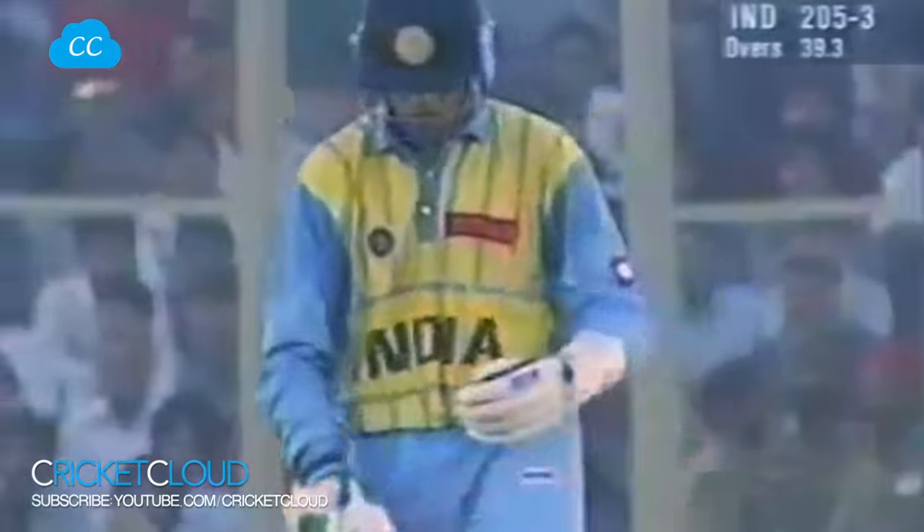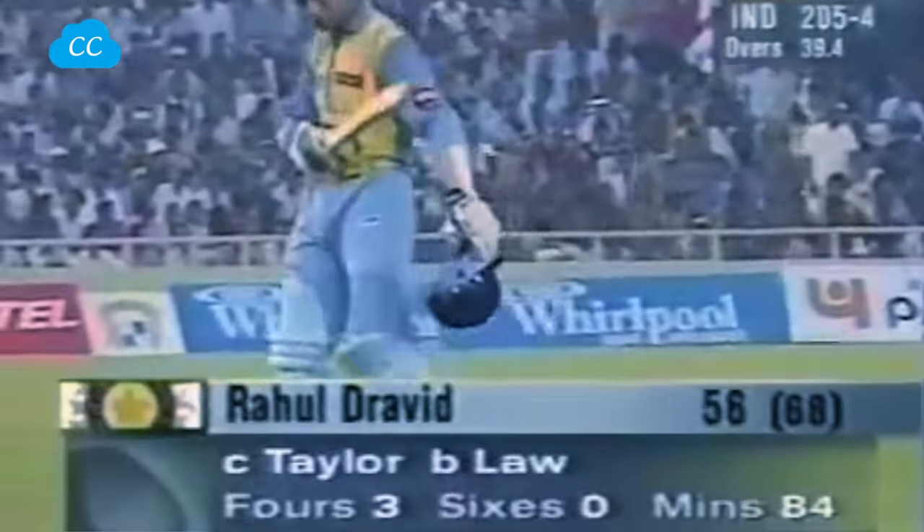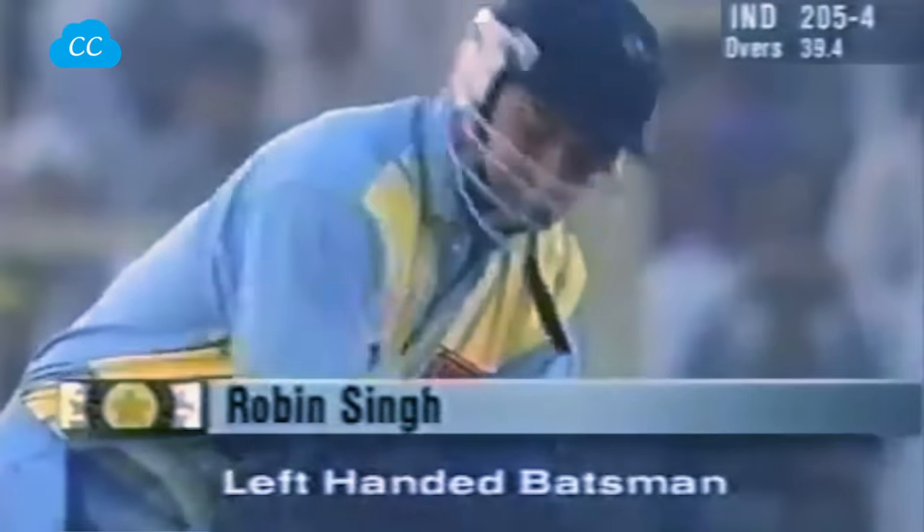In the air and straight to the Australian captain — just what Australia wanted. The wicket of Rahul Javid. India losing their fourth wicket. 205 for four. Robin Singh the all-rounder is out there in the middle.